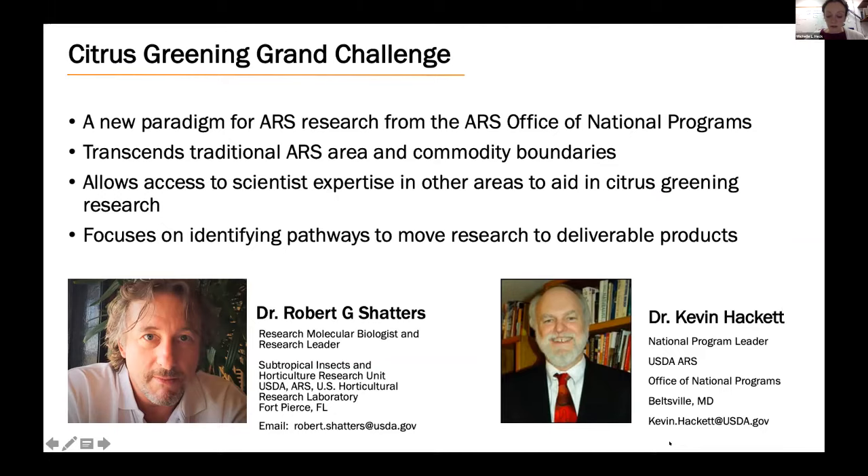The Grand Challenge is a new paradigm for ARS research from the Office of National Programs. It transcends traditional ARS area and commodity boundaries, allowing access to scientist expertise in other areas to rapidly advance research and leverage discoveries from other systems. The Grand Challenge is focused on identifying pathways — or bright spots — to move research to deliverable products. The citrus greening Grand Challenge has had two champions: Dr. Bob Shatters, a research leader and molecular biologist at USDA ARS in Fort Pierce, and Dr. Kevin Hackett, national program leader for crop protection.